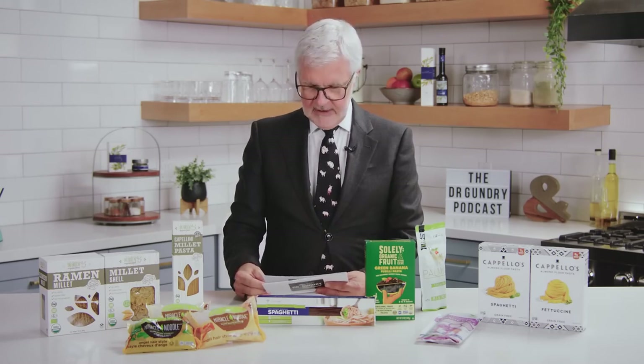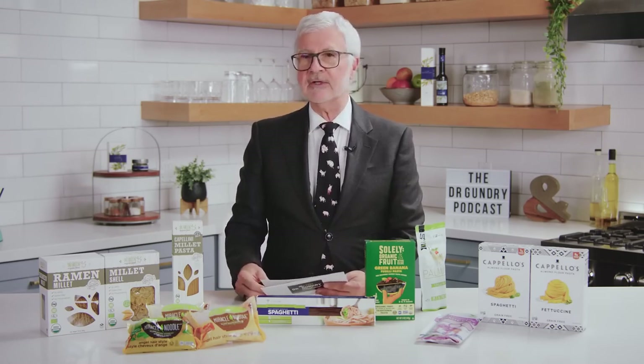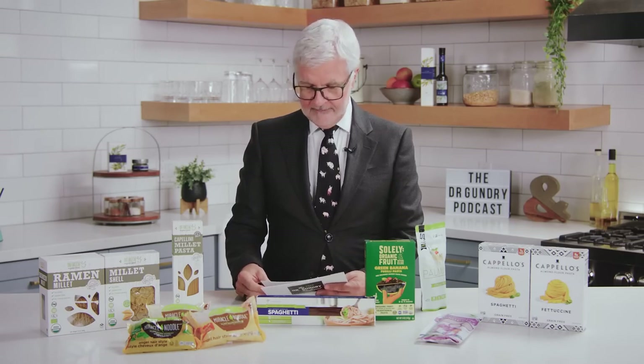Glucomannan is a type of soluble fiber that has been shown to absolutely feed good gut bacteria. These noodles move through your digestive system quite slowly, which makes you feel really full. They are not absorbed by us, but our gut bacteria think they're dessert. Anytime you can find shirataki or miracle noodles — I have a lot of recipes on YouTube and in my books that use shirataki noodles. There's also shirataki rice.